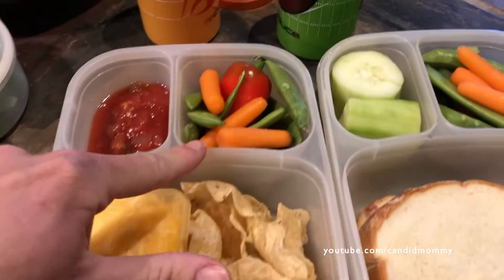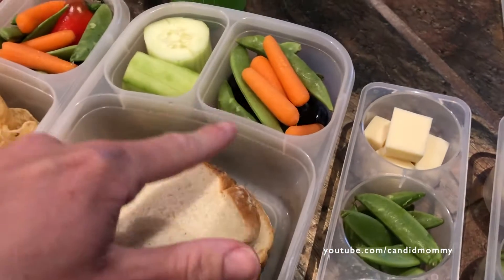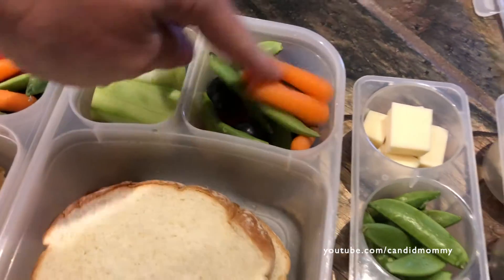Drake has chips and some cheese, veggies and grapes, salsa. Deacon has peanut butter jelly, veggies, grapes. There's a pepper in there I think somewhere — yep, down there. And cucumber.